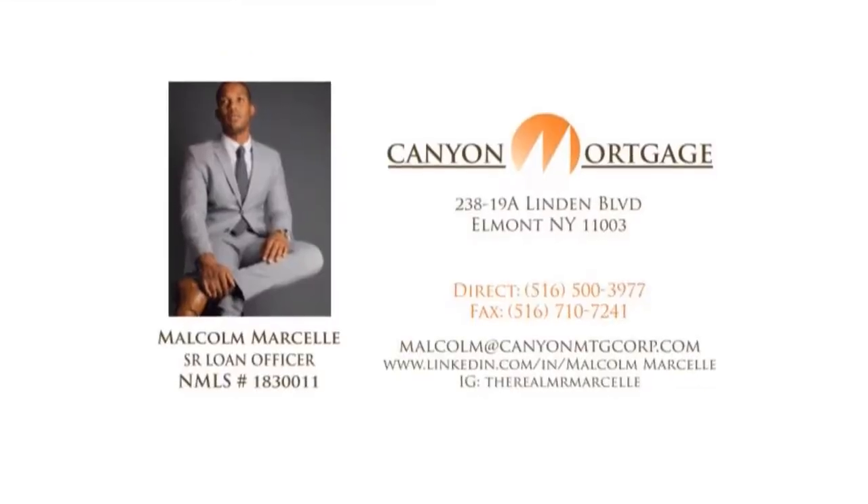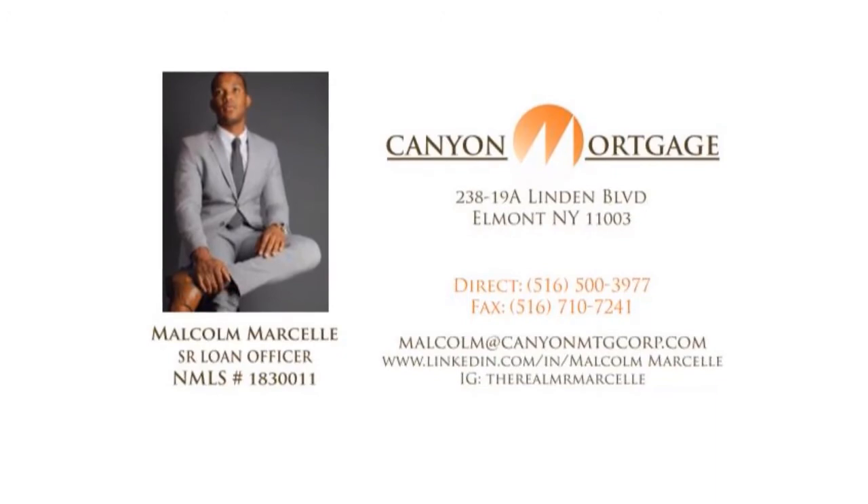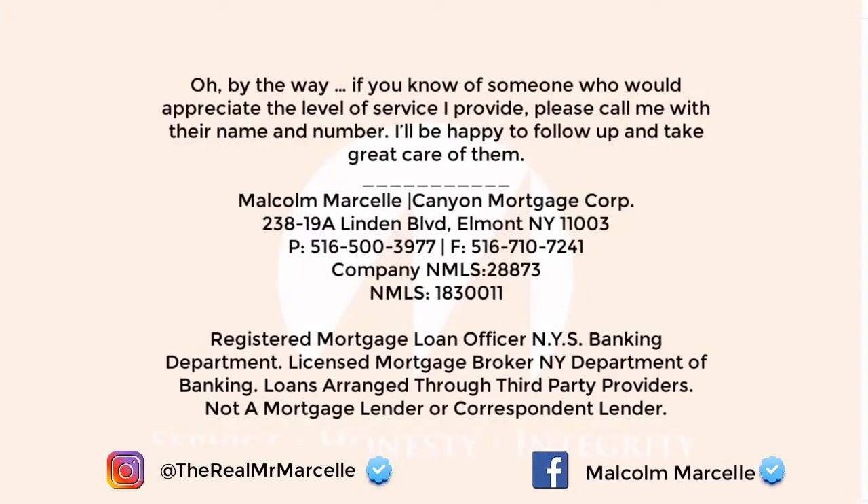If you guys want more of these videos, make sure you like, subscribe, follow, and go see my other uploads — there's a whole bunch on this channel for you guys. I want to make you guys millionaires. Thank you for everything. This is The Real Mr. Marcel, and see you next week.